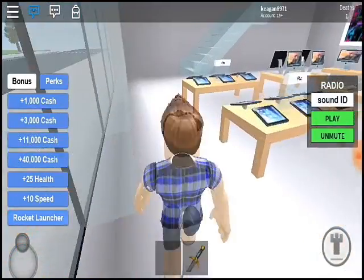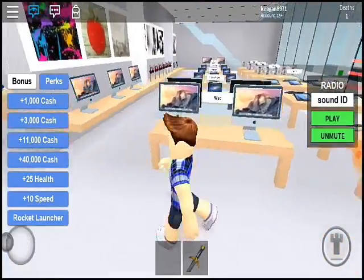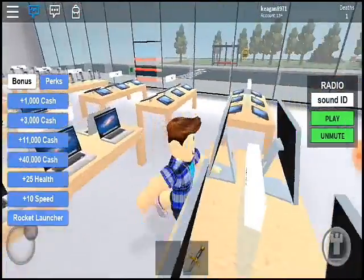As you can see, here are all the products we sell. From Macs to iPhones and so much more, these are made in the basement, where we will go now.